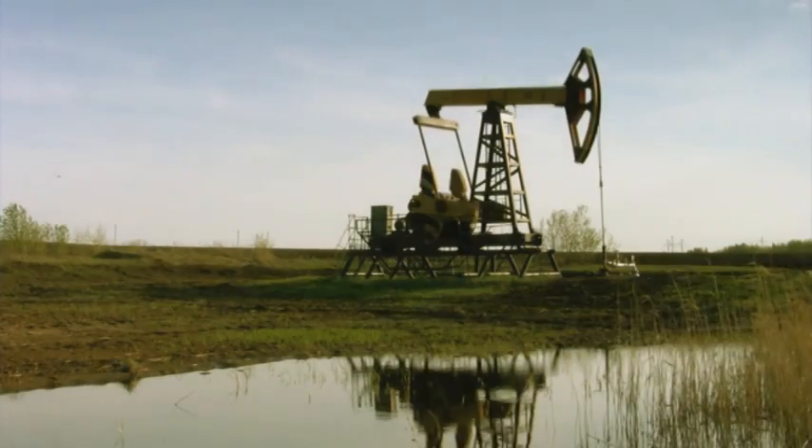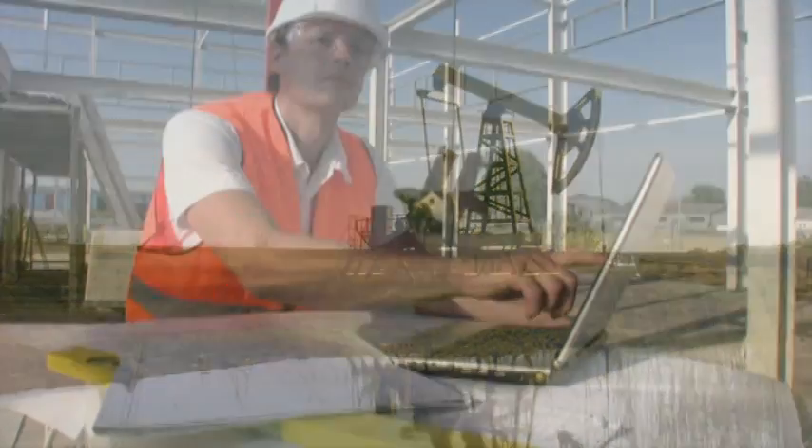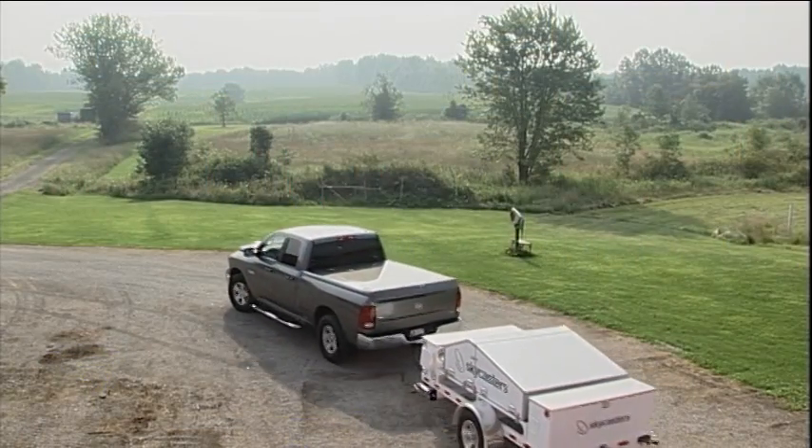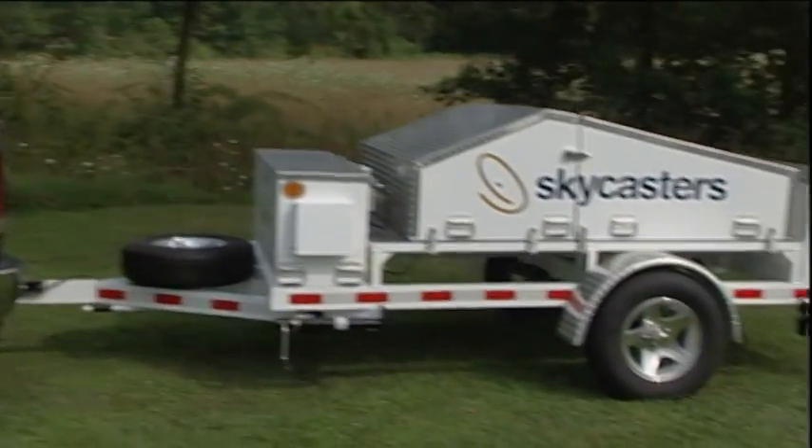Natural disasters, hurricanes and forest fires, oil rigs and construction sites. When your people are out there on their own, they need mobile broadband communications that deploy as fast and easy as one, two, three, go. So that's the deployment system we designed.